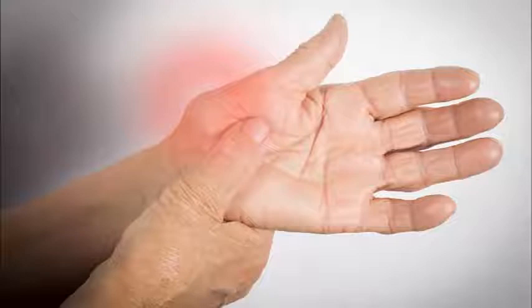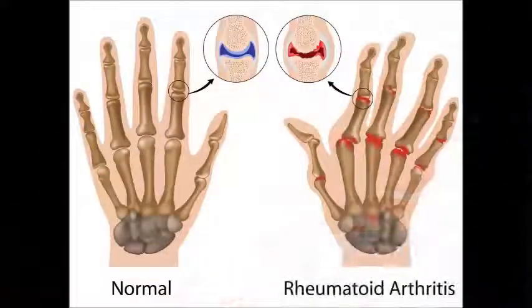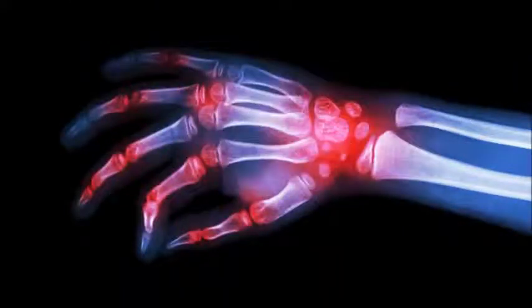Tendon repair. If tendons have loosened or ruptured around the joint, surgery may help restore them. Synovectomy. This procedure involves removal of the synovium if it is inflamed and causing pain.